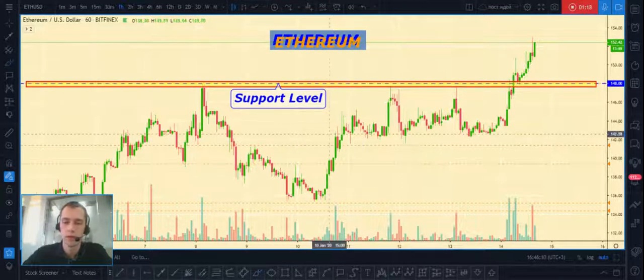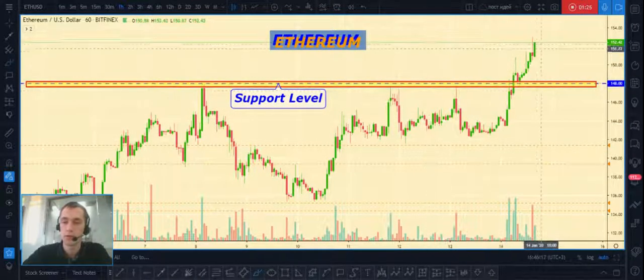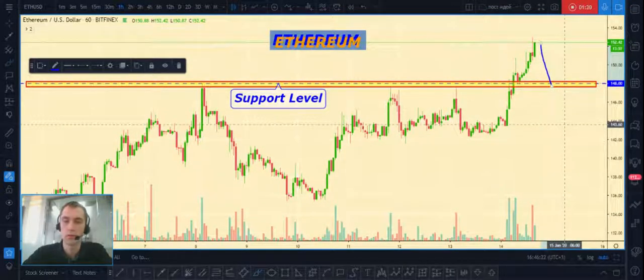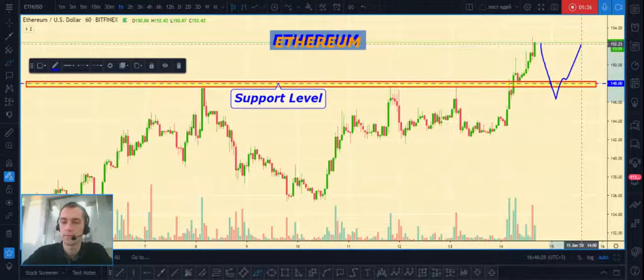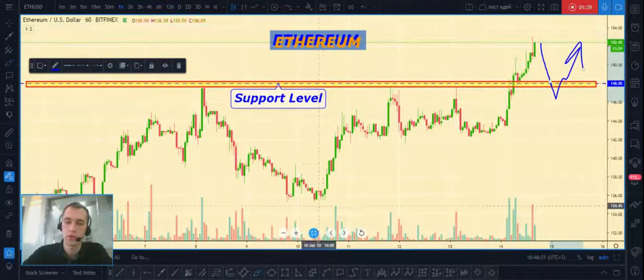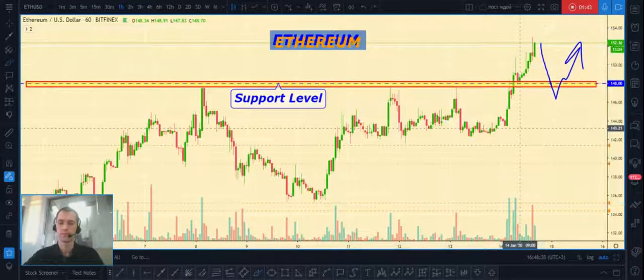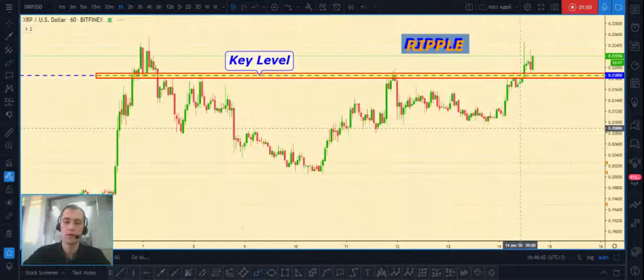The second one is Ethereum/USD. The situation is a little different. I want to show you our support level at $148. If price makes a pullback to this support level and makes a fake breakout, then after that we can open a short position to continue our downtrend. That's all ideas about Ethereum for today.